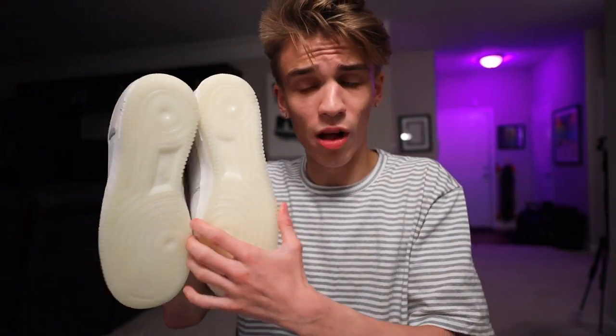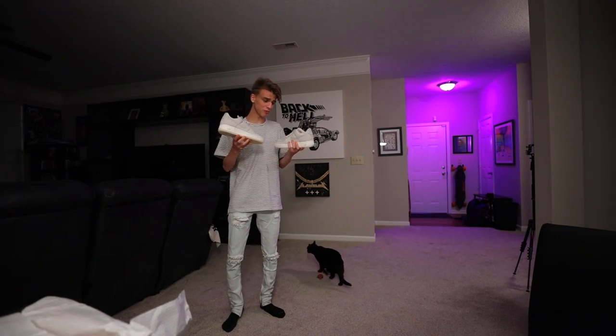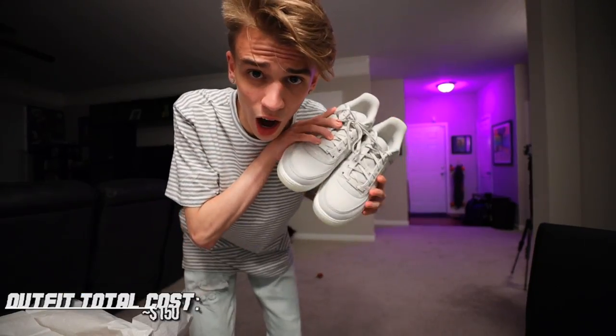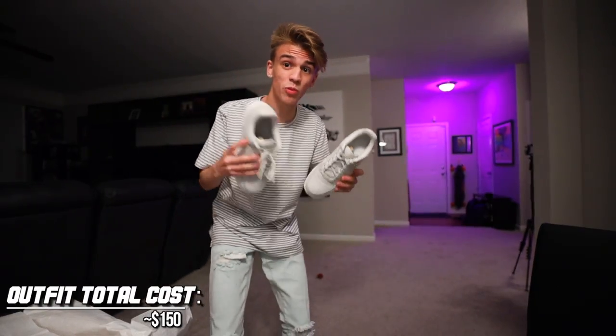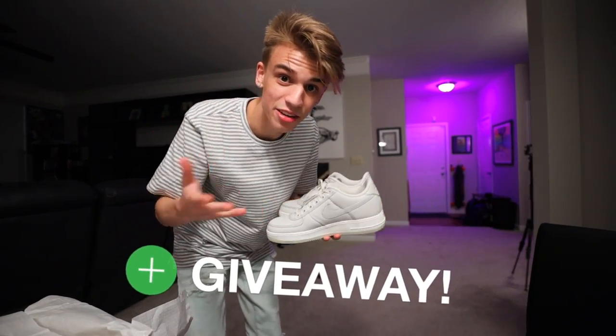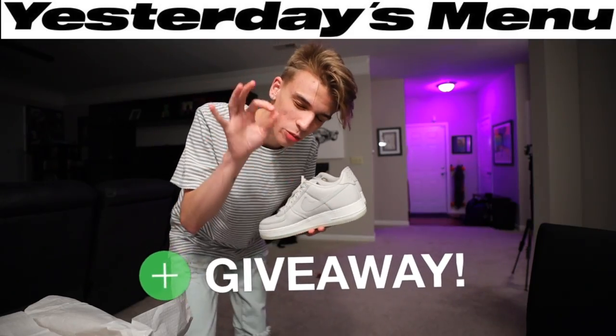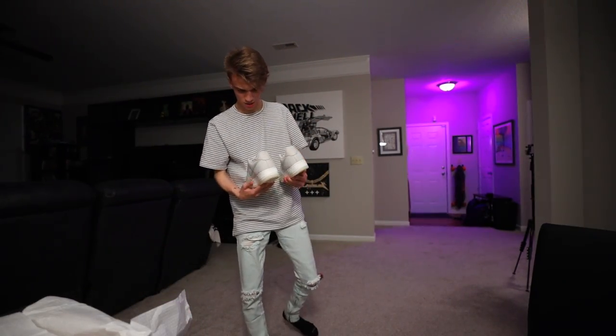I'm curious to know if the sole is glow-in-the-dark — let's test it out. Not glow-in-the-dark, but that would have been a cool feature. With my simple outfit, we honestly pulled off a really nice match for a total of $145 — a really nice clean summer outfit. I advise you guys to enter the giveaway and shop the website using the code link in the description below.